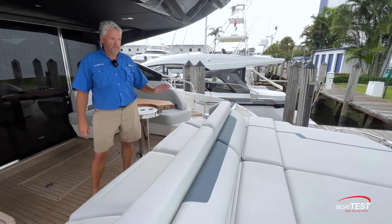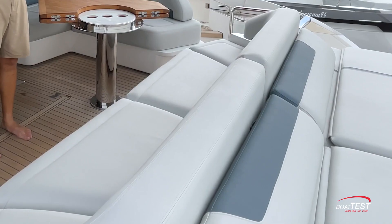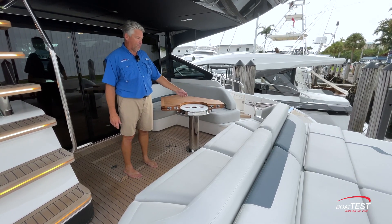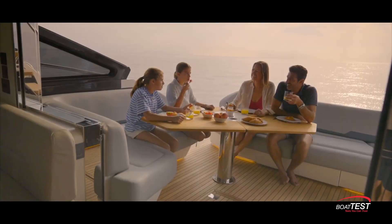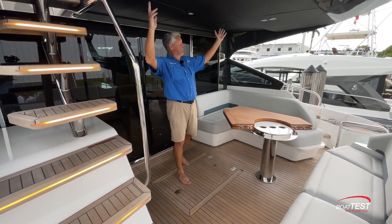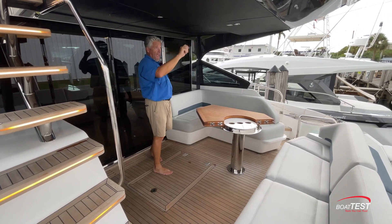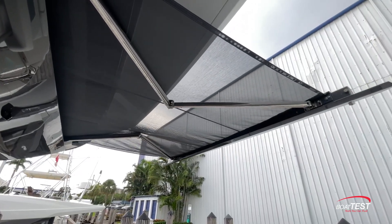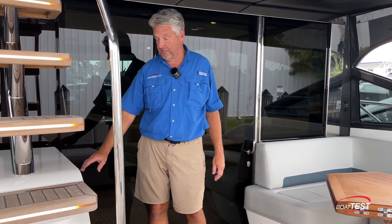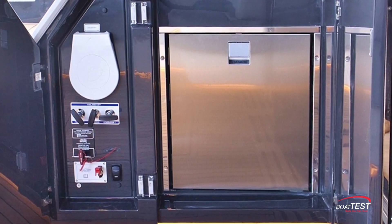Starting aft, we have a large sun pad — nine feet across and seven feet four inches long, certainly big enough for three or four people. Coming forward, there's a seating area for eight. A feature I really like is the furthest seat to starboard can pull forward, adding one additional seat into this spacious area. Looking at the headliner, it's vinyl with two Sonos speakers, accent lighting, an aft-looking camera, and one of the fastest sun shades I've ever seen. We also have controls for the sun shade and all the accent lighting, an optional refrigerator or freezer, and an access door for the manual bilge pumps and fire control systems.